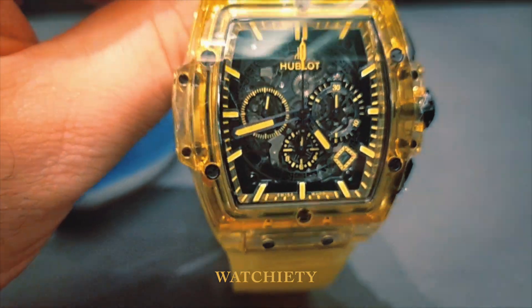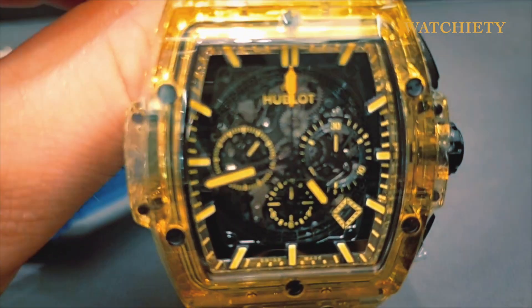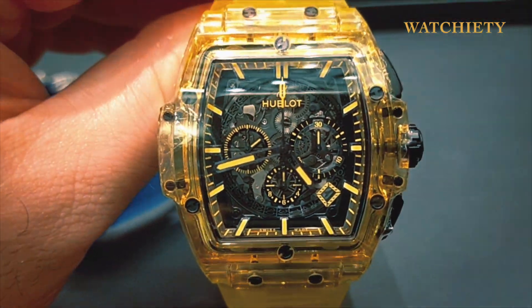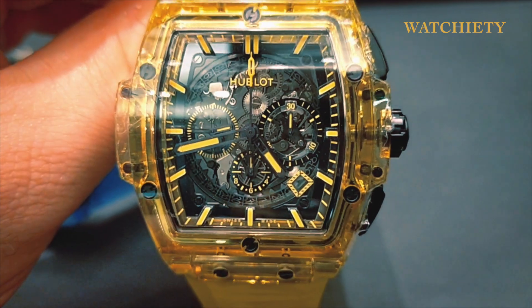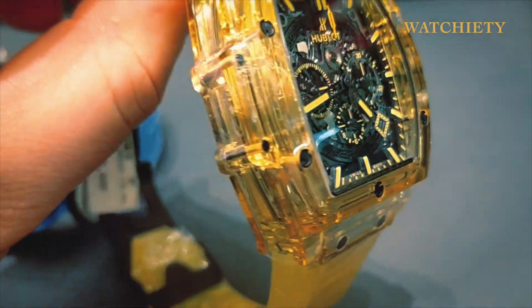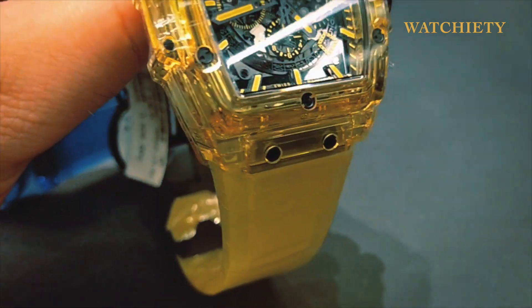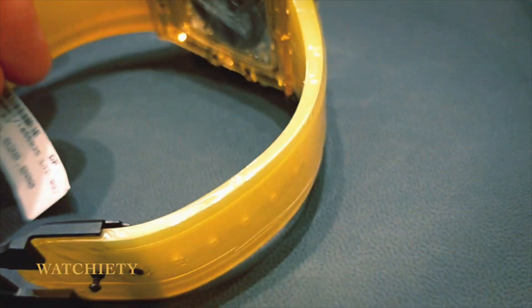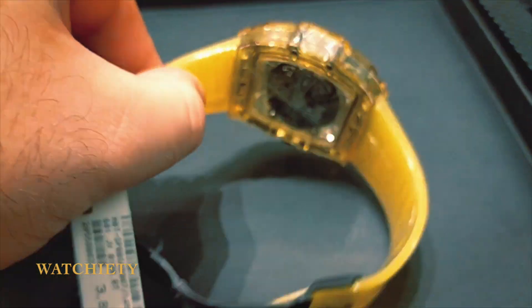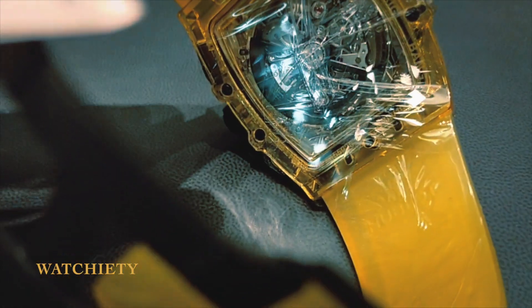The 42mm watch is equipped with the Hublot self-winding skeleton chronograph movement, HUB4700, which is based on the legendary Zenith El Primero calibre and further customised by Hublot in its Nyon, Switzerland workshops. The open-worked movement enables viewing of the gears, wheels and bridges.